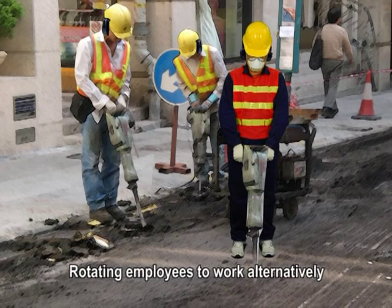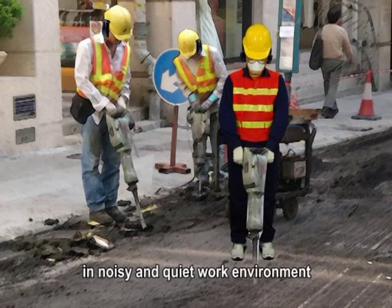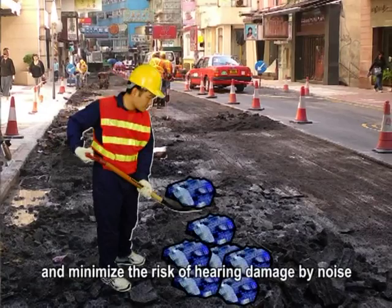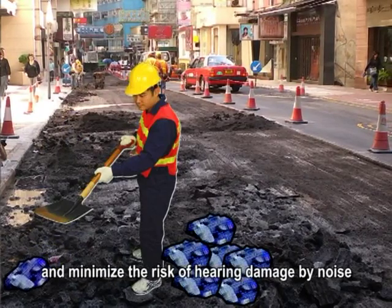Rotating employees to work alternatively in noisy and quiet work environments can reduce their exposure to excessive noise and minimizes the risk of hearing damage by noise.